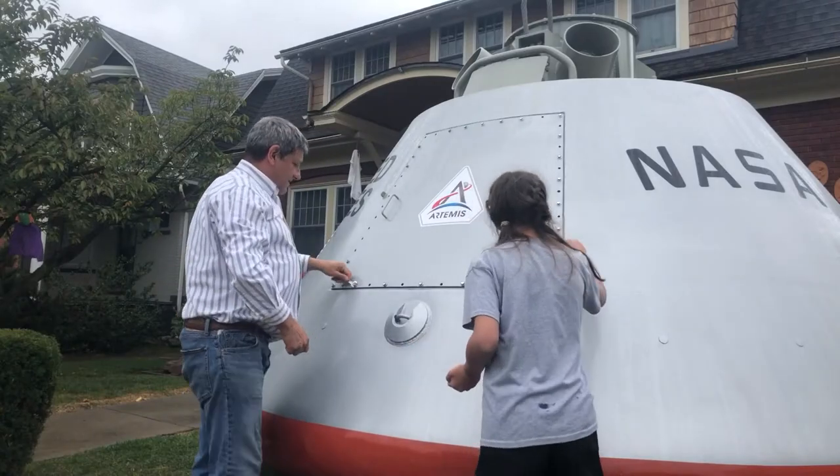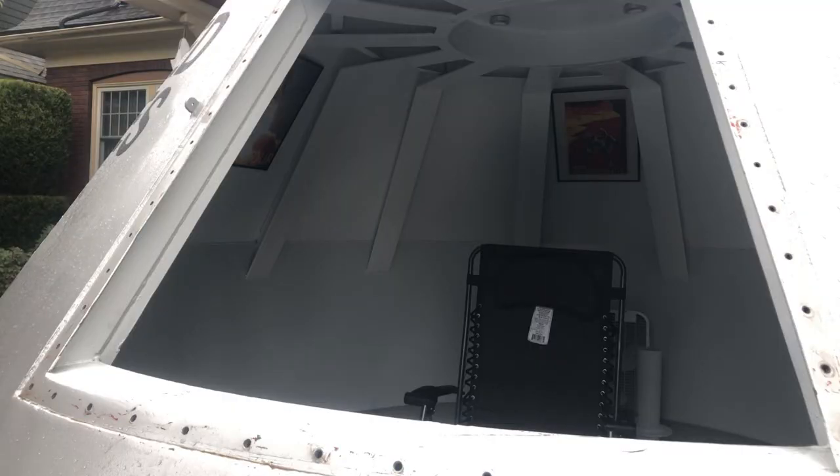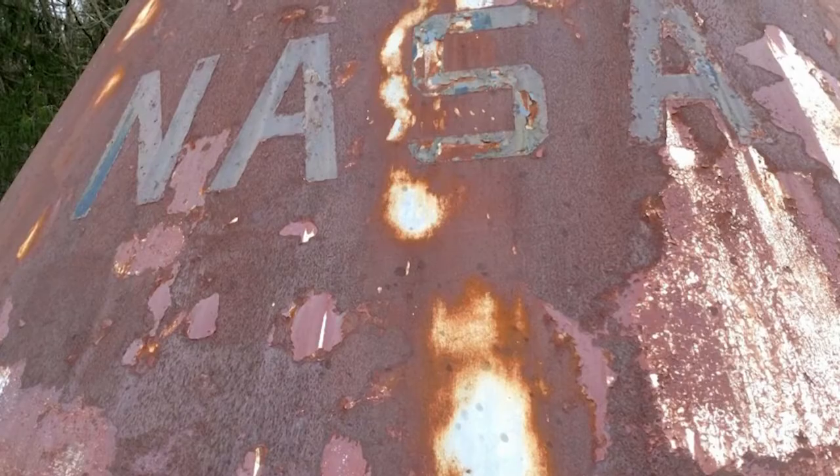The exterior of the capsule has been fully restored and the interior is starting to shape up, but the finishing touches are expected to be completed in North Carolina over the next six months.